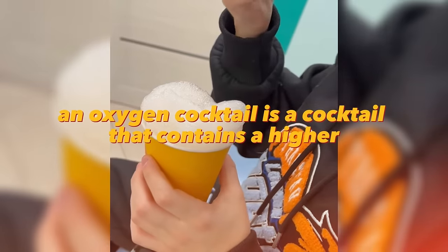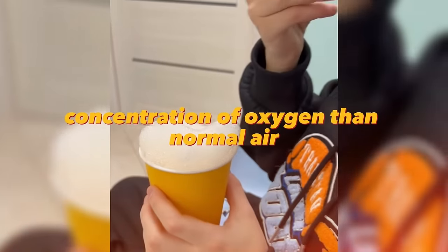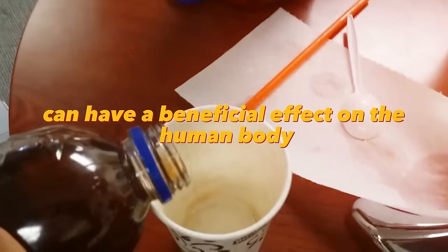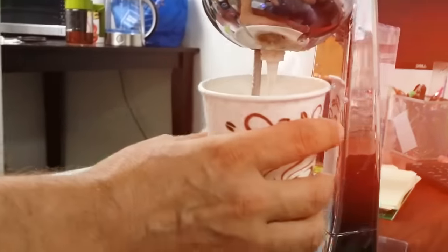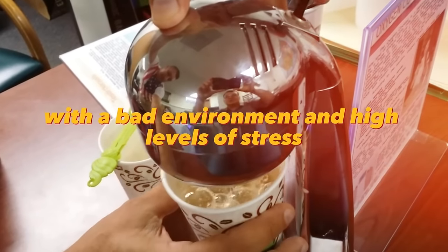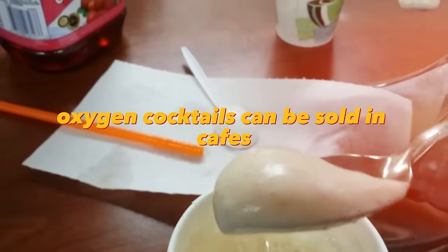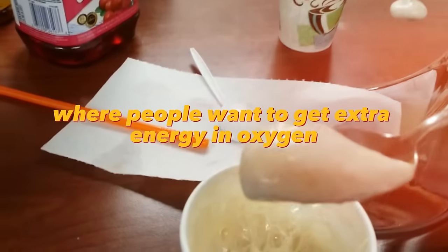An oxygen cocktail contains a higher concentration of oxygen than normal air and can have a beneficial effect on the human body, improving general condition and increasing energy levels. A business idea based on oxygen cocktails can be interesting, especially in cities with a bad environment and high stress levels. Oxygen cocktails can be sold in cafes, gyms, beauty salons, and other places where people want extra energy.